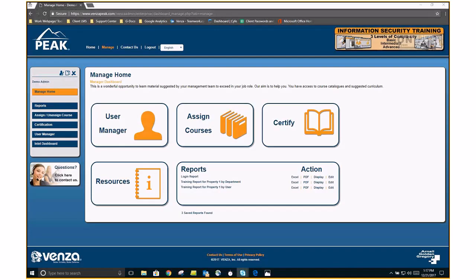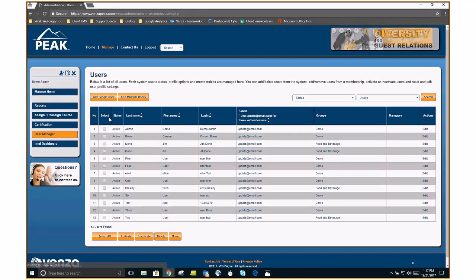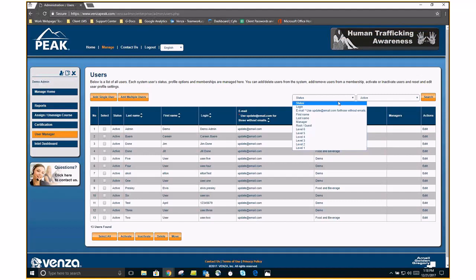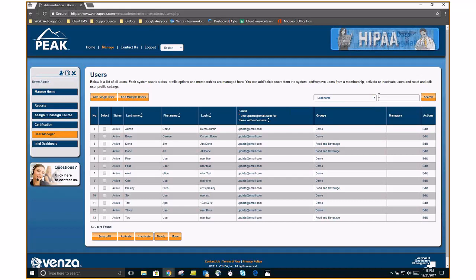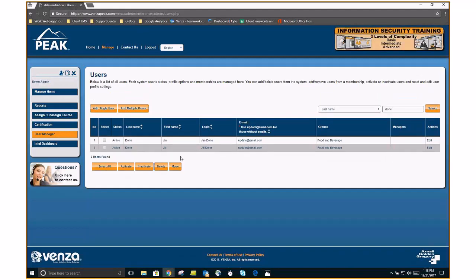We're back up and running — now we're going to go into user manager. User manager is how to manage your users in the training portal. Under user manager, you'll see a list of all of the employees that you manage there at the property level. Up top to the top right, we have a status menu that doubles as a drop-down where you could select a variety of ways to search for an individual. The one we recommend is last name. For example, we're going to narrow down this list to anyone with the last name of Dunn — here I manage a Jill Dunn and a Jim Dunn.